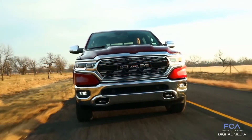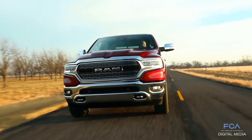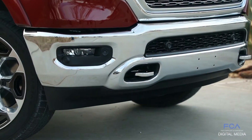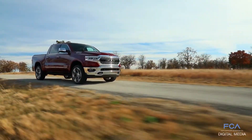The 2019 Ram 1500 has three active features to help improve the aerodynamic drag signature of the truck: adjustable grille shutters, a class-exclusive active air dam, and our class-exclusive air suspension system that lowers the vehicle half an inch at highway speeds.